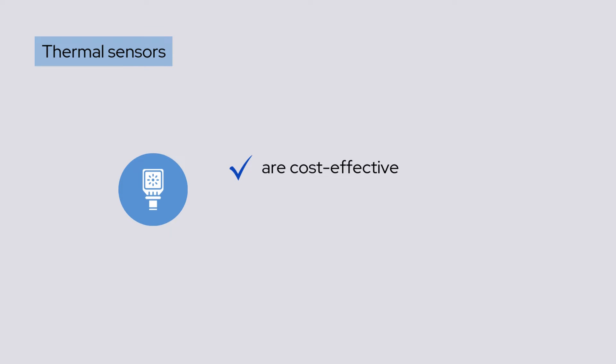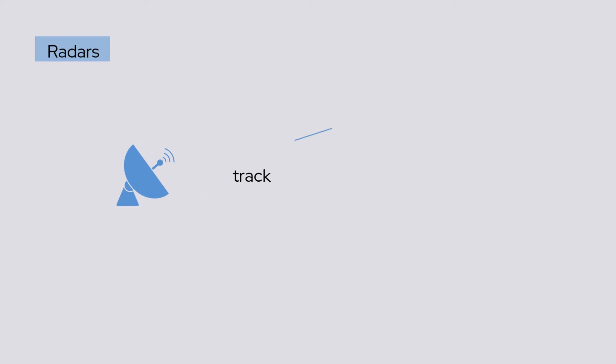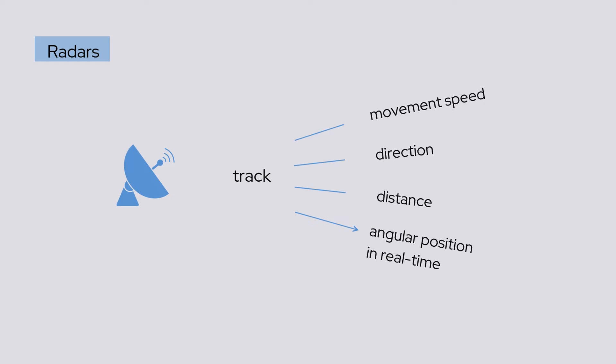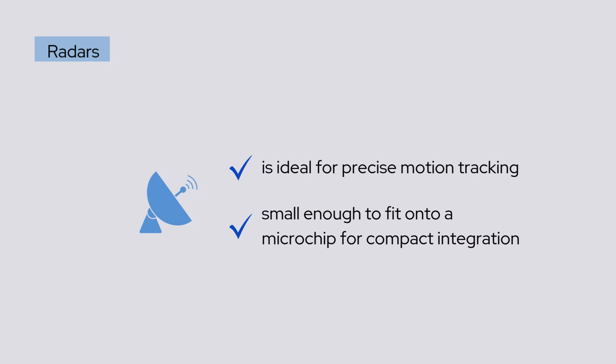Thermal sensors are cost-effective but best suited for simpler gestures. Radars can detect even small movements with exceptional resolution, down to 1 mm. These sensors track movement speed, direction, distance, and angular position in real time. Radar is ideal for precise motion tracking, with some sensors small enough to fit onto a microchip for compact integration.